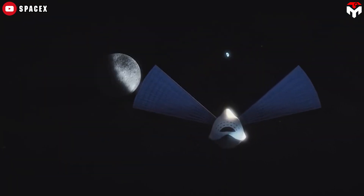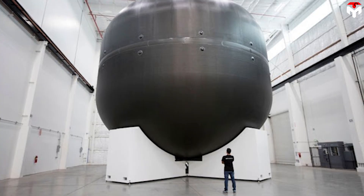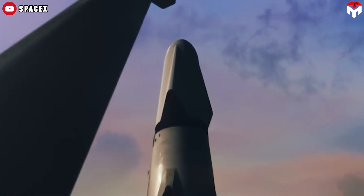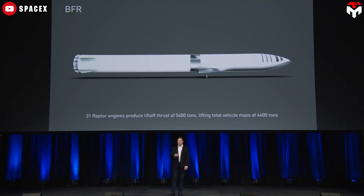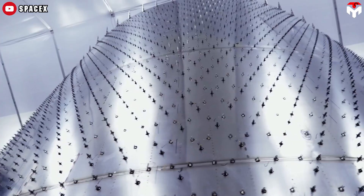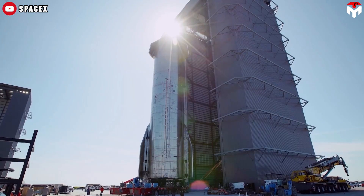In 2016, the name was changed to Interplanetary Transport System, as the rocket was planned to travel beyond Mars as well. The design called for a carbon fiber structure, a mass in excess of 10,000 tons when fully fueled, and a payload of 300 tons to low Earth orbit while being fully reusable. By 2017, the concept was temporarily re-dubbed the BFR. In December 2018, the structural material was changed from carbon composites to stainless steel, marking the transition from the early design concepts of the Starship.